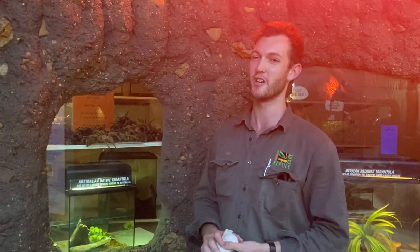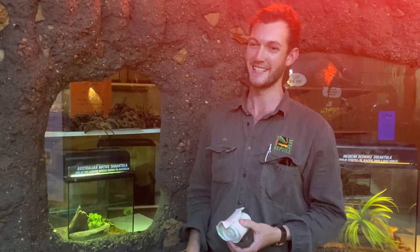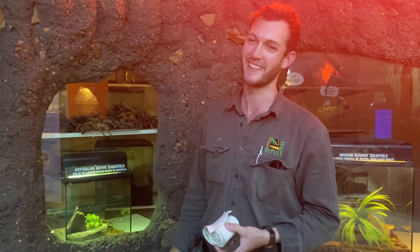We're going to leave it there. Thank you so much. I hope you've enjoyed learning a little bit about a few of our Australian spiders. Have a great day, and we'll see you shortly. Bye-bye.